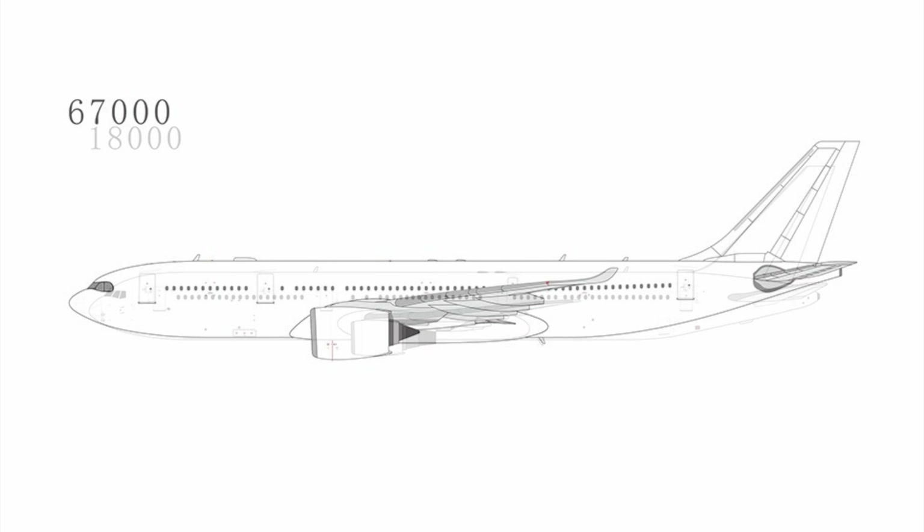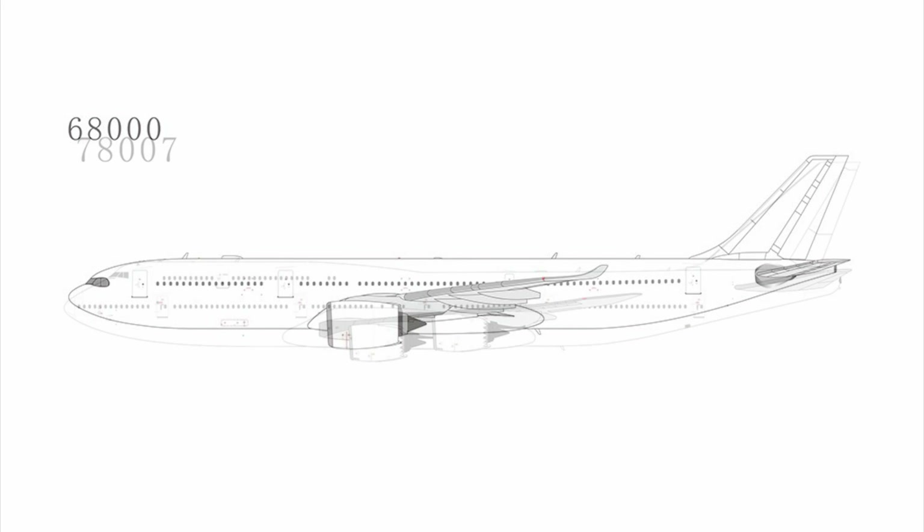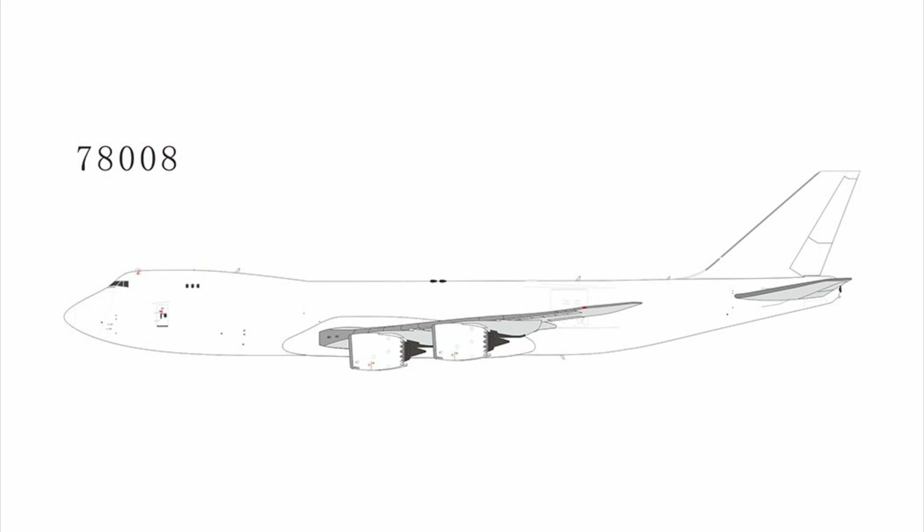Then we have releases for the A330-800 Neo and also the 900 Neo. There's a 747-8i blank model — a bit surprised they didn't do that one earlier. And then an 8 748 Freighter variant. The release is definitely inflated now with all of these extra blank model releases.